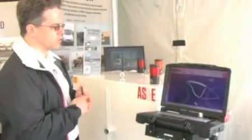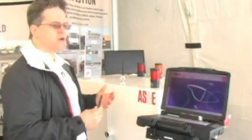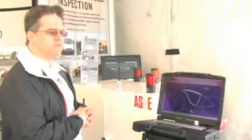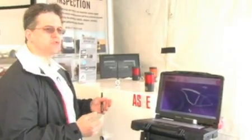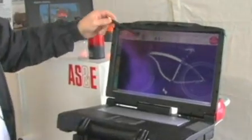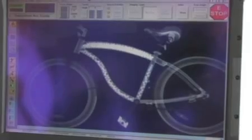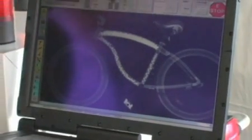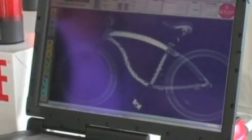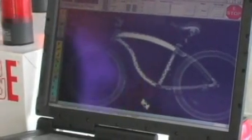Another application we learned about from U.S. Customs for this system would be scanning odd types of items coming across the southwest border. One of the problems they told us about was that bicycles could be used as a way to smuggle narcotics. The image you see here on the screen is actually a common bicycle, and the frame has been loaded with pills.